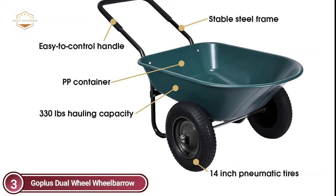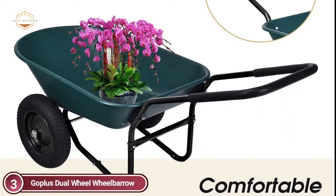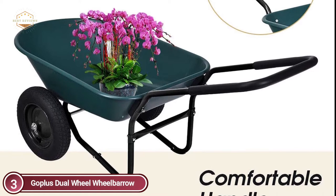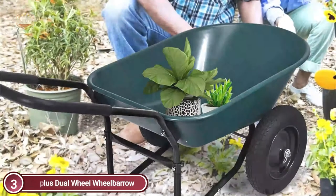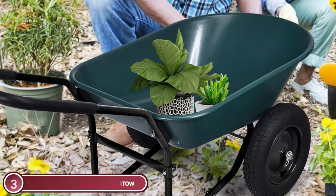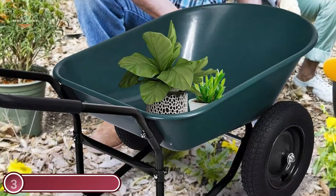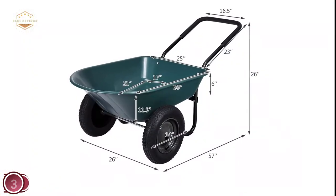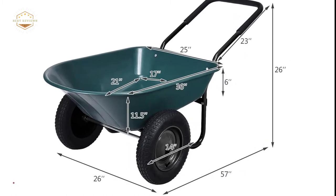This yard cart has a large volume and a simple-to-dump design. It can haul 330 pounds. The large, uniformly pressed area ensures that the container won't deform or break over time. The loop handle with a padded loop provides convenience in controlling direction and maintaining balance. It also makes it simple to load and unload cargo. The two 13-inch pneumatic tires are suitable for all terrains — they have patterns that add more friction to the ground. This garden cart is easy to assemble thanks to its simple and detailed installation. The steel frame is painted and easy to clean.